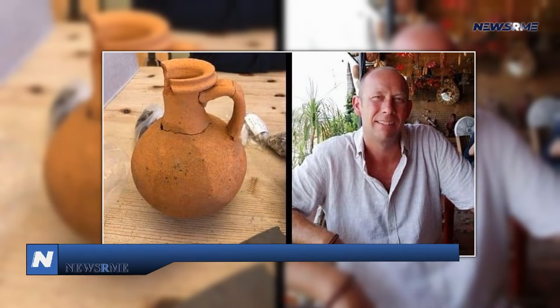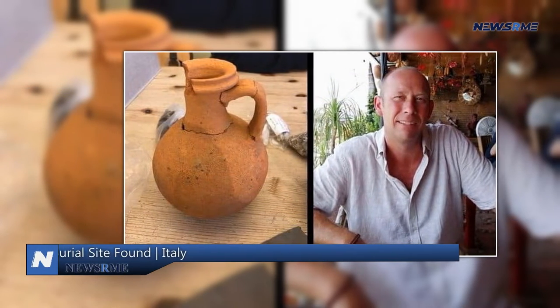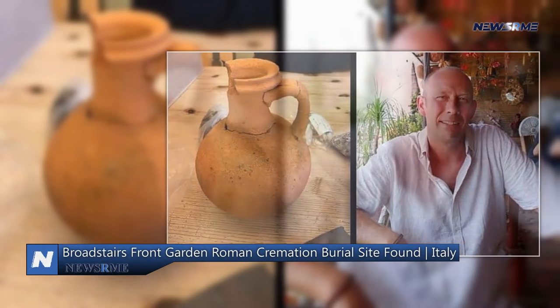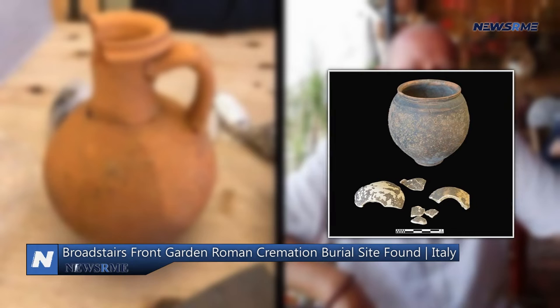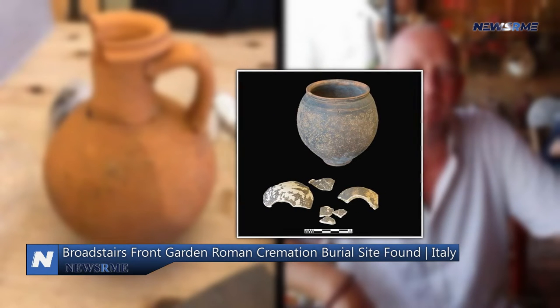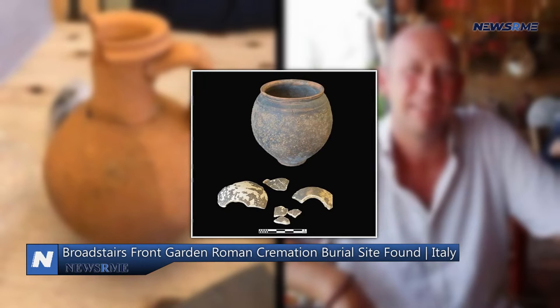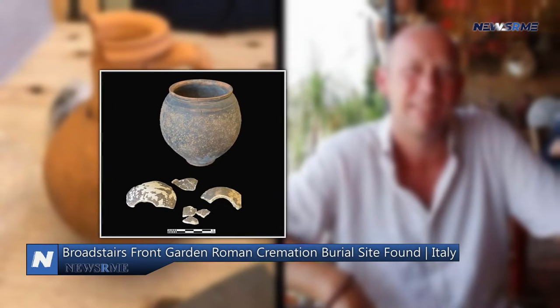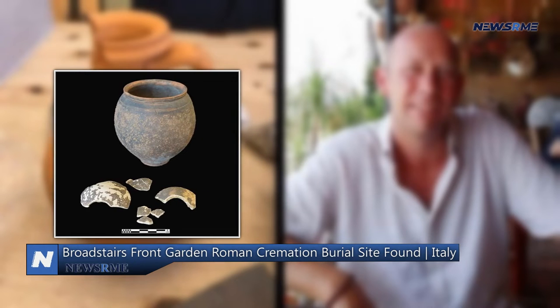A Roman cremation burial site was found in a Broadstairs front garden. A Roman burial was discovered in the front yard of Broadstairs heating and plumbing specialist Dave Pratt in June last year when digging a new water main. In the process of excavating, Dave, 50, and a friend, Dave Fox, discovered a red terracotta pot.